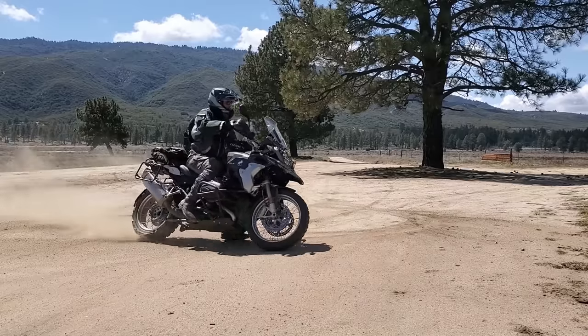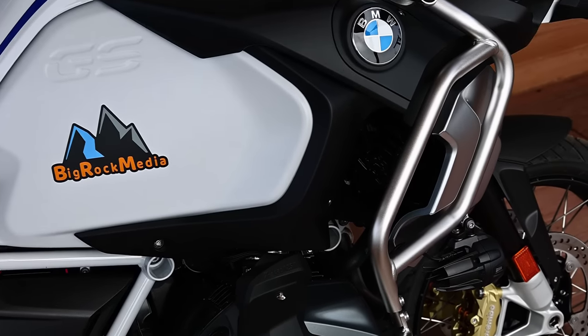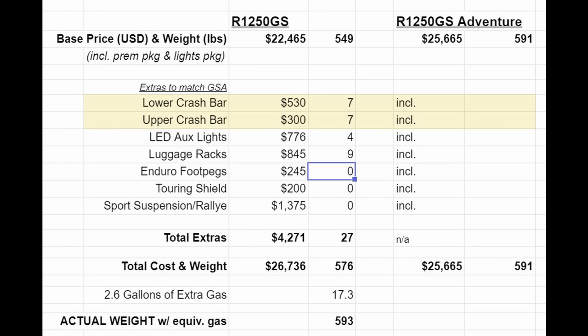Let's look at what comes on a GSA that doesn't come on a GS, and what it would cost to add to a standard GS. The GSA comes standard from BMW with factory-installed stainless steel upper and lower crash bars. If you were to buy those from BMW, they would be about $830 for the upper and lower combined, adding around 14 pounds to the bike.